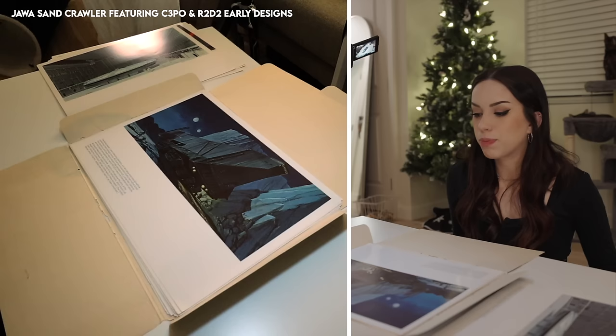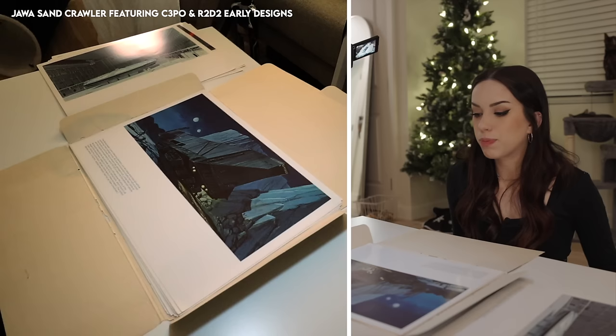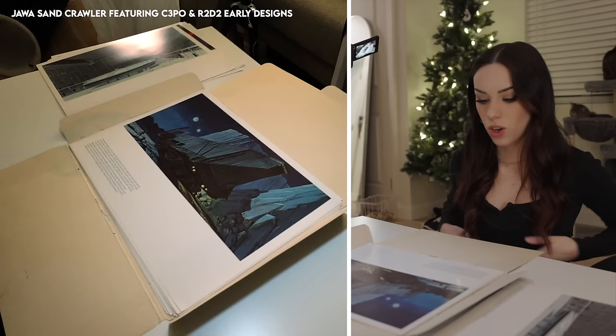One of Ralph McQuarrie's major things was scale. In a lot of his paintings, what I love is that they look large — they encapsulate such huge spaces in one beautiful painting.